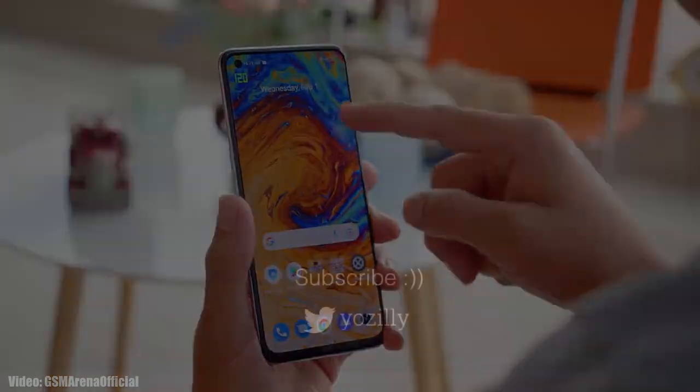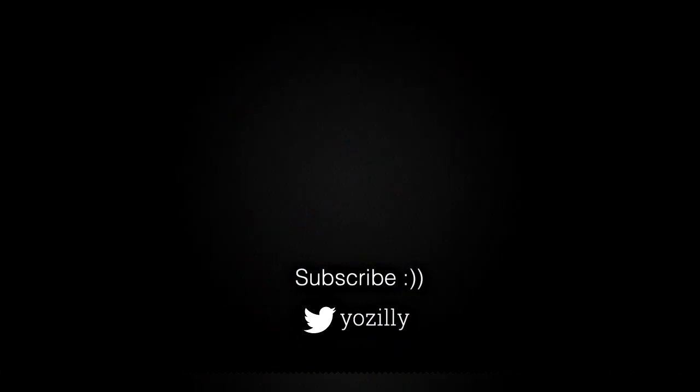Whenever Realme releases the update for your smartphone, I'll let you know — make sure you're subscribed to the channel. Give the video a thumbs up, and I'll see you guys in the next one. Peace out.